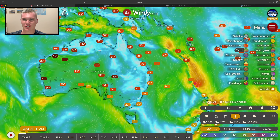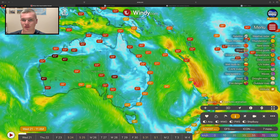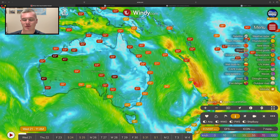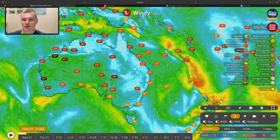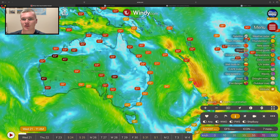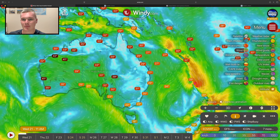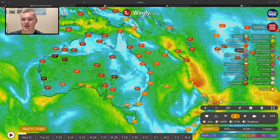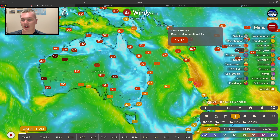Good afternoon, my name is Josh from Cyclones Oz, and this is your detailed nationwide tropical update, particularly focusing on the Coral Sea, because we do have multiple systems forecast to cause problems for areas into the Coral Sea over the next 14 days. If you're brand new to my channel, please do consider subscribing, and a massive thank you to everybody that has been leaving a like and sharing the videos over the last couple of days.